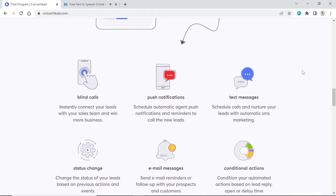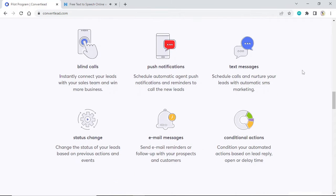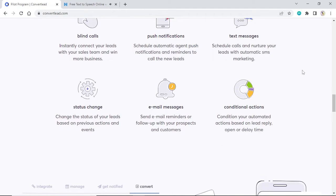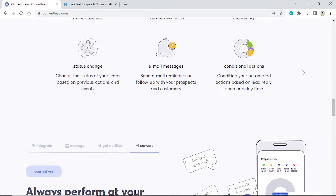Blind calls: instantly connect your leads with your sales team and win more business. Push notifications: schedule automatic agent push notifications and reminders to call new leads. Text messages: schedule calls and nurture your leads with automatic SMS marketing. Status change: change the status of your leads based on previous actions and events. Email messages: send email reminders or follow up with your prospects and customers. Conditional actions: condition your automated actions based on lead reply, open, or delay time.